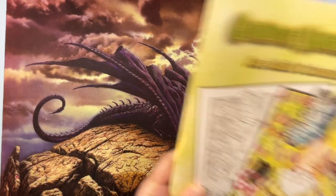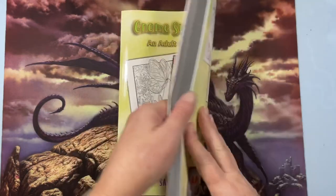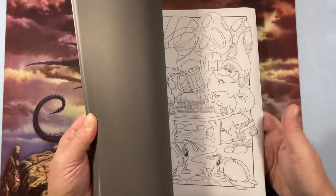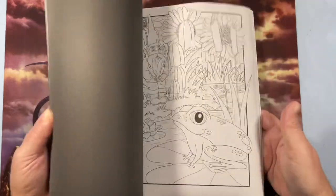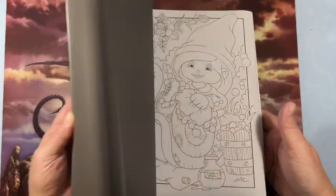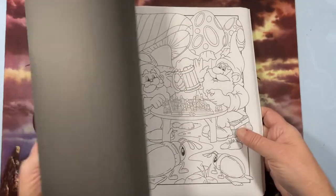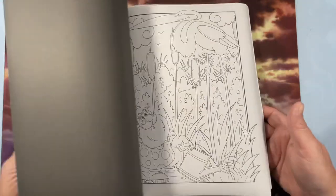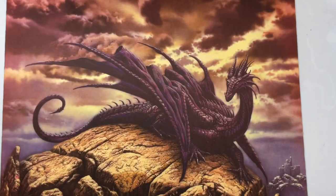Gnome Sweet Gnome by Sassy Coloring — their books are huge and I love it. It's lots of gnomes! Some of them remind me of the gnomes from Gnomeo and Juliet, which is a great movie if you've never seen it.